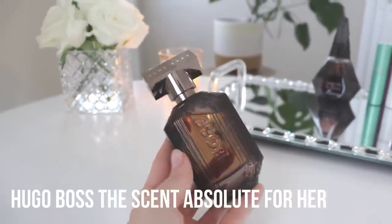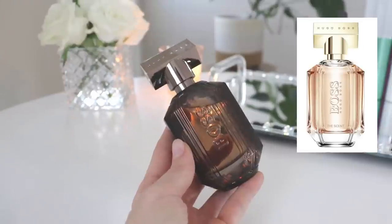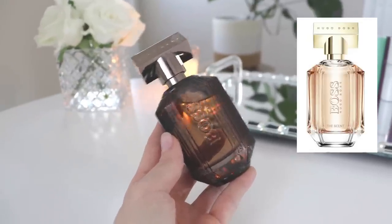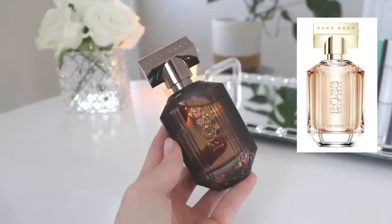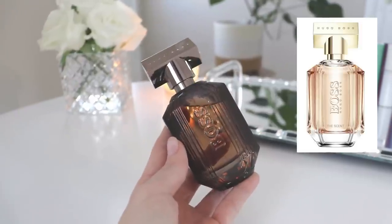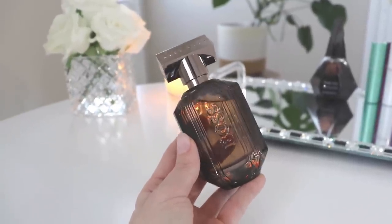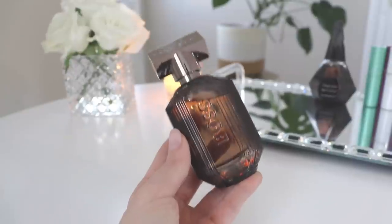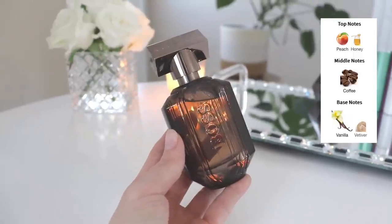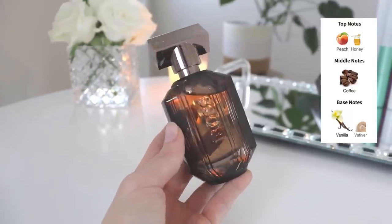I got this one because Boss The Scent Private Accord for Her is very popular but has terrible performance — everyone agrees on that. I was hoping this version would have better performance. It's a sweet coffee vanilla fragrance — it doesn't have the chocolatey orange vibe of the Private Accord, but I thought why not give it a shot. The notes are peach and honey in the opening, coffee in the middle, and vanilla and vetiver in the base.